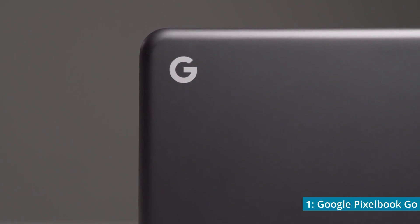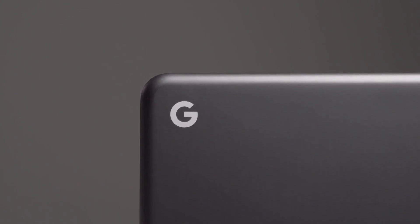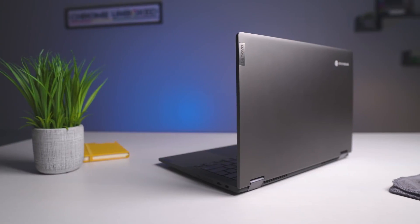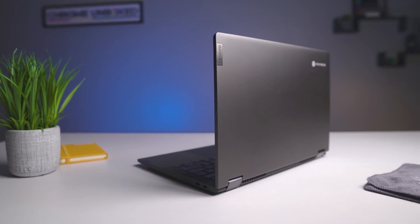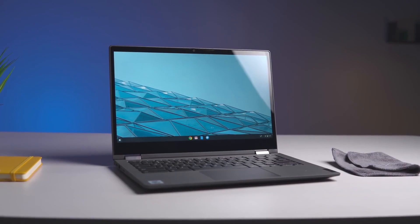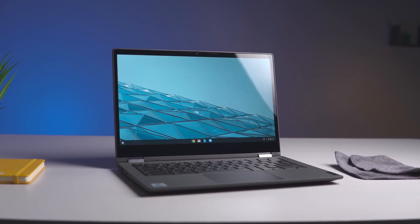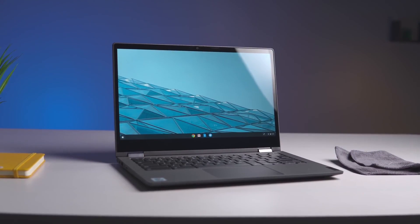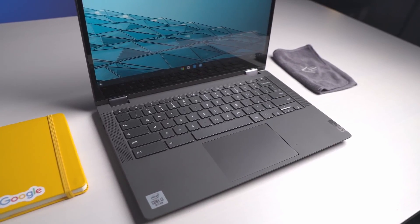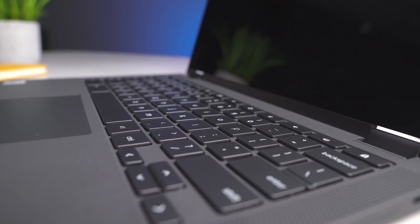Now, as promised, I'll be giving my pick for the best value Chromebook. Although it's close, my choice is the Lenovo Chromebook Flex 5, because it has a full HD resolution and a powerful processor while staying under $400. If this video helped you, feel free to drop a like and subscribe so you never waste another dollar on overpriced tech. This has been Best Tech Value, and I will see you next time.